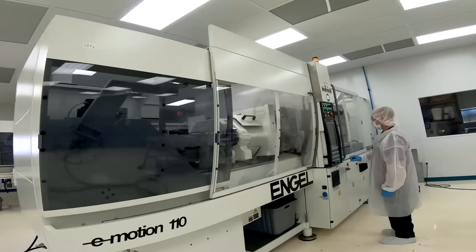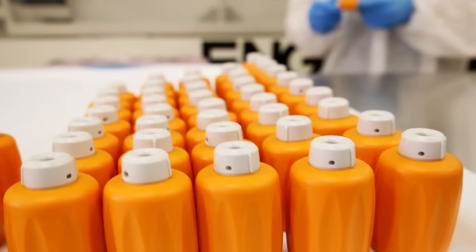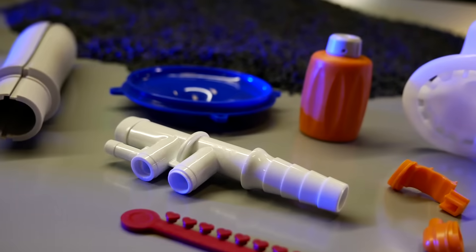I love that we have Midwestern values. We care about our customers. We care about our vendors. We classify ourselves as a relatively small injection molder with a lot of technical expertise. We're a high-precision injection molder for the medical industry.